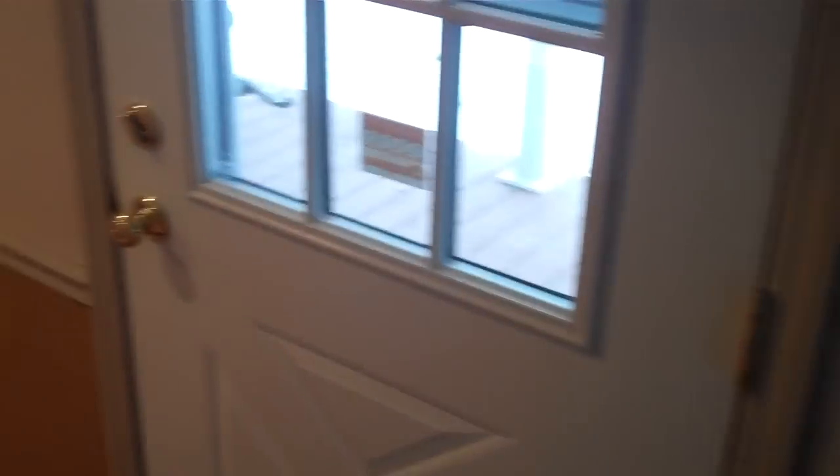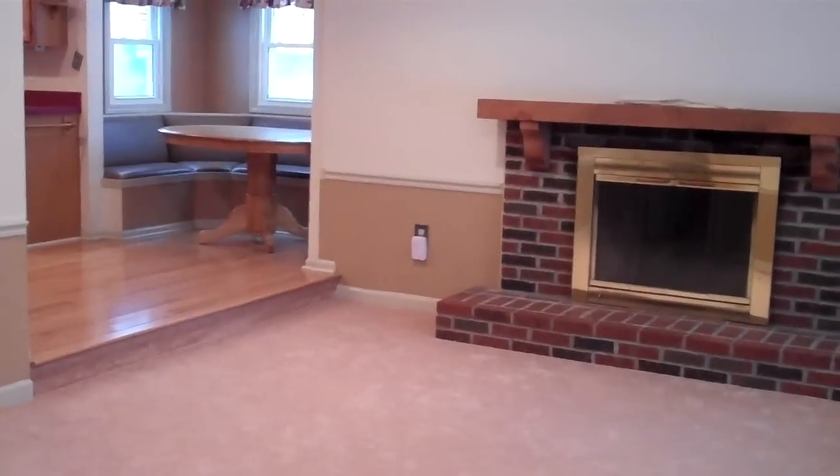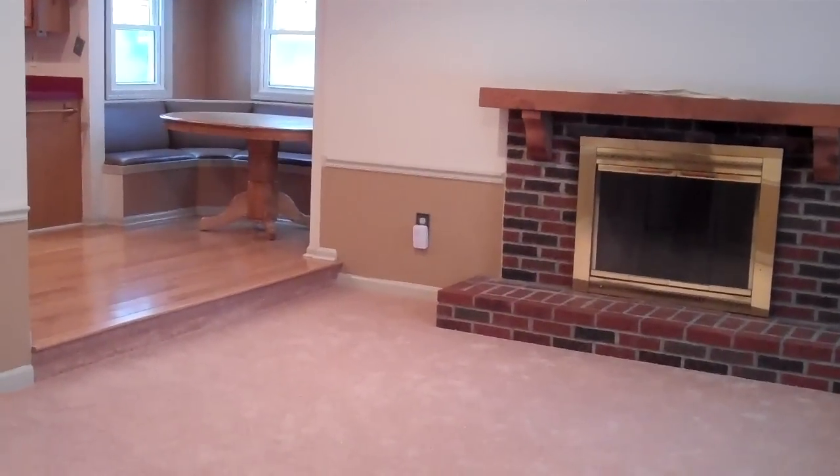Absolutely beautiful home. Once again, this is 692 Columbia Road — a four bedroom, two and a half bath home. The master suite is on the main floor, and there's an in-law suite on the second level. Two and a half car garage, so plenty of storage space in the garage as well. Great school system. Perfect home. 692 Columbia Road in Westlake, Ohio, and it is waiting for you.